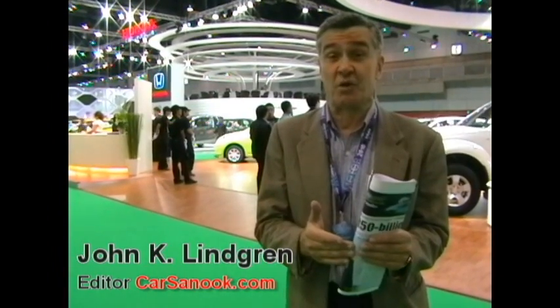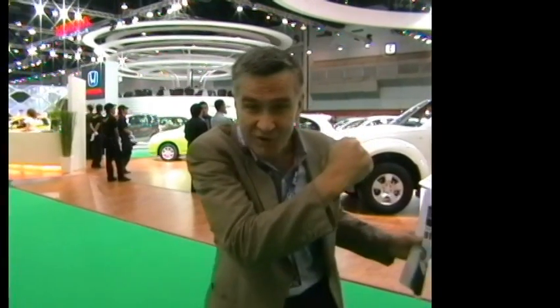Par Sanuk, John K. Lindgren here at the Bangkok International Motor Show. It's time to start kicking the tires and slamming the doors.